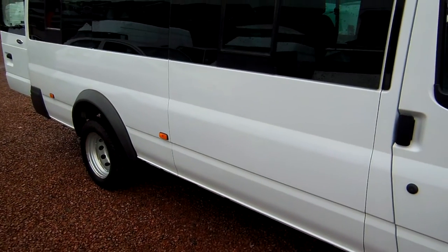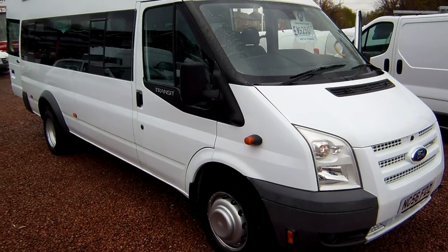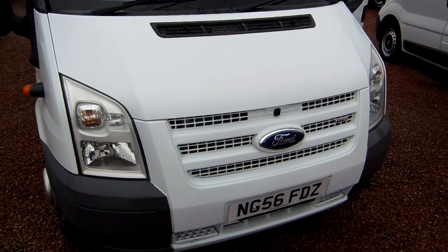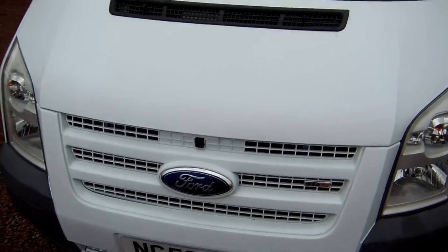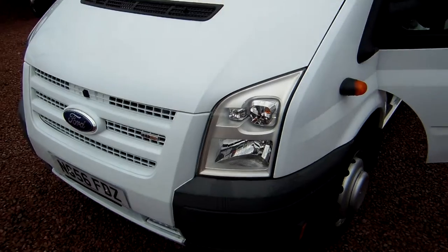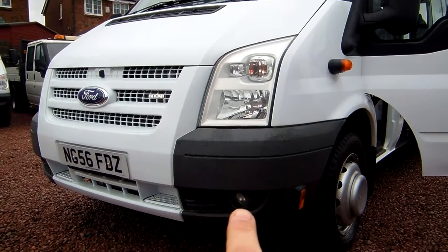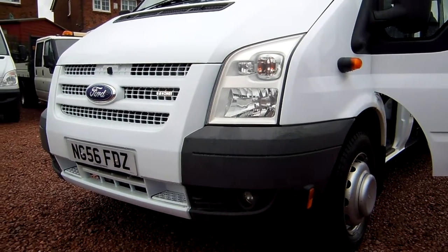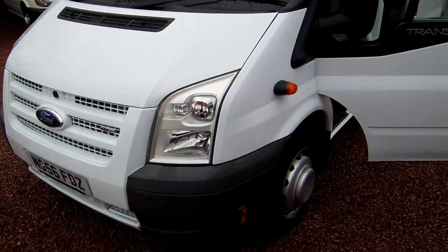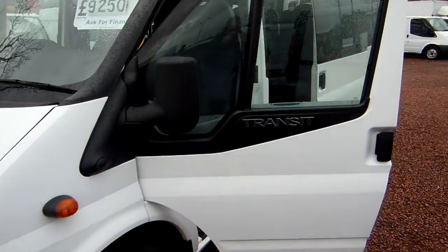I'm just going to double check that it has got the heated front screen. Yes, it does indeed have the heated screen. What sometimes happens is, if the vehicle in its past life ever gets a broken window, they will just put in a plain screen rather than a heated screen because it is cheaper. But it does indeed have the heated front screen. Colour coded front grill there — it really does set the vehicle off — and it has also got integral front fog lamps fitted underneath the front bumper. So a nice spec on it, and it has also got the driver LCD liquid display on the dashboard, which gives you a lot more information than just the standard Transit van.